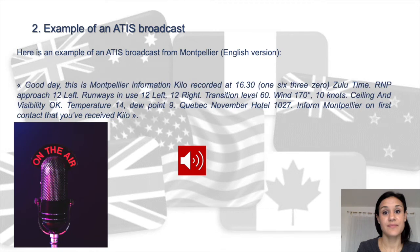Good day, this is Montpellier Information Kilo, recorded at 1630 Zulu time. RNP approach runway one two left. Runways in use: one two left, one two right. Transition level six zero. Wind one seven zero degrees, one zero knots. Ceiling and visibility okay. Temperature one four, dew point minus Quebec. QNH one zero two seven.